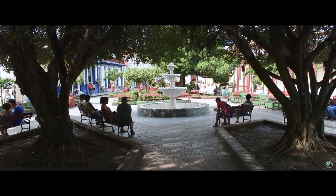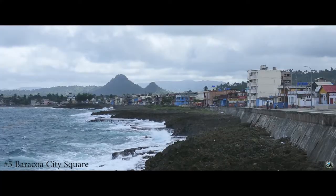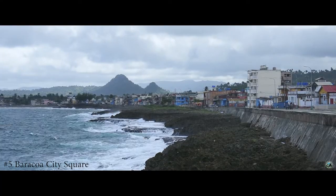You'll often see people lounging on their phones as the internet signal is good here. Don't forget to head to the coast and walk the seawall for some spectacular views.